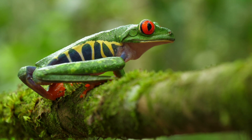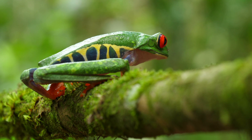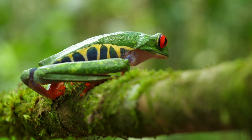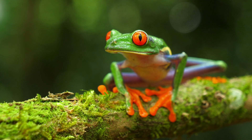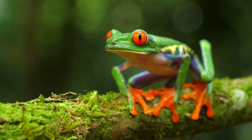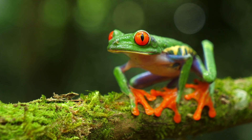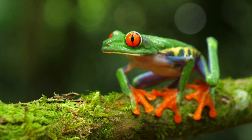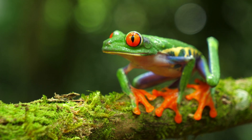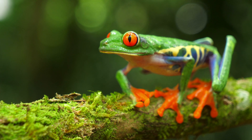Their bright red eyes can startle predators, giving them a chance to escape. They have sticky toe pads that allow them to climb trees with ease. Red-eyed tree frogs use their vibrant coloration as a defense mechanism, a behavior known as startle coloration. Their ability to stick to surfaces helps them evade predators and navigate dense forest environments.